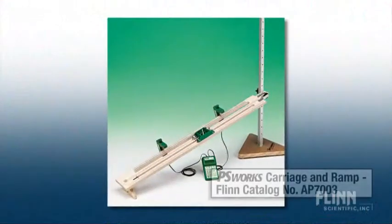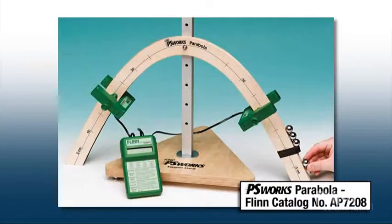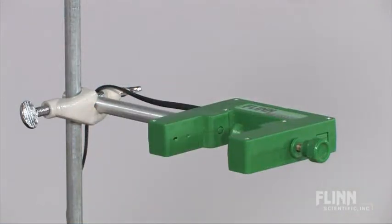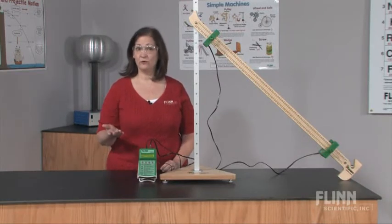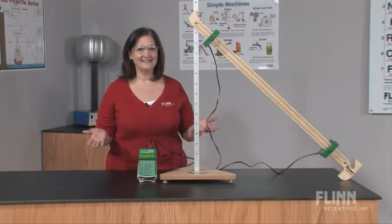The universal Photogate clamps to any Flynn PS Works apparatus and can also be used as a standalone product for classic physical science experiments like the picket fence drop. Flynn's economical PS Works Photogate Timer allows your students to conduct force and motion experiments, learn core physical science concepts, and have fun all at the same time.